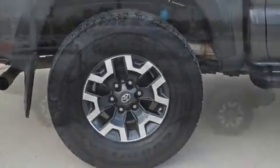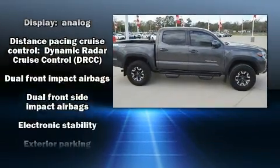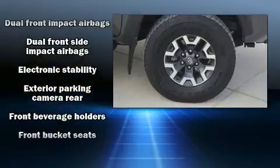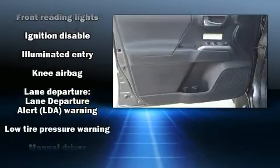Toyota also prioritized safety and security by including dual front impact airbags, head curtain airbags, traction control, brake assist, and anti-whiplash front head restraints.